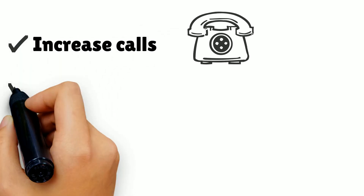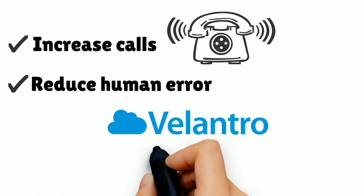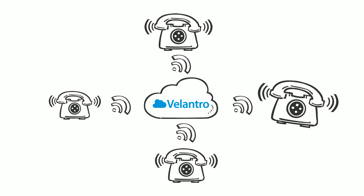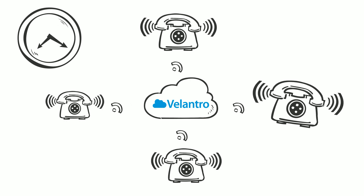Increase calls and reduce human error by automating and optimizing the dialing process using the Philantro click to call browser extension. Philantro offers a full cloud-based hosted phone system for the transportation industry, as well as industries where being first to speak with the other end is time-sensitive and crucial.